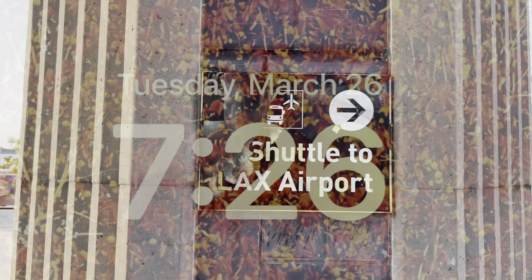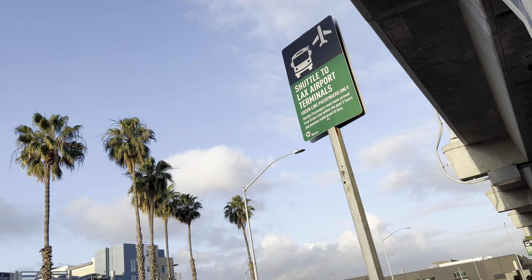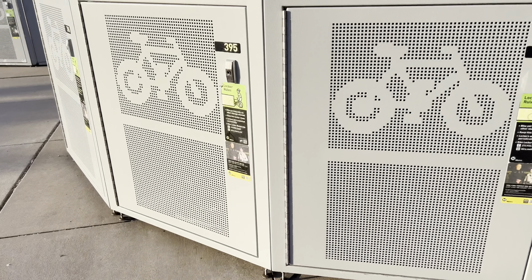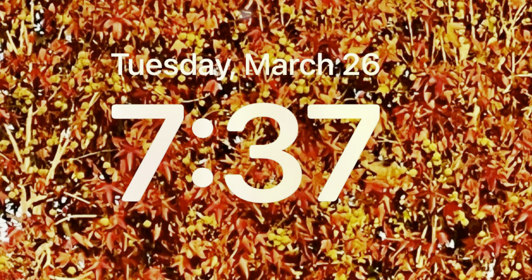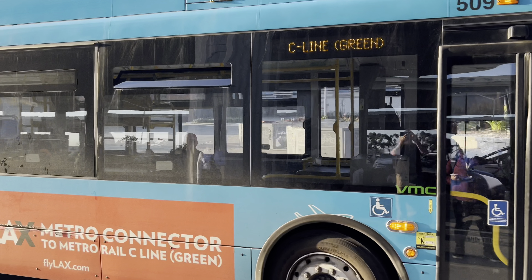A two-hour pass on your tap card costs $1.75. You can buy a tap card from the machine if you don't have one. There are also reduced rates for seniors and veterans. Then you just tap your card and load it up. I'm putting $3.50 on it so I can go to the airport and back. Then you tap it, run through the turnstile, up the escalator, and get to your train.